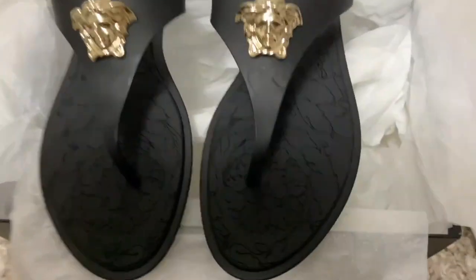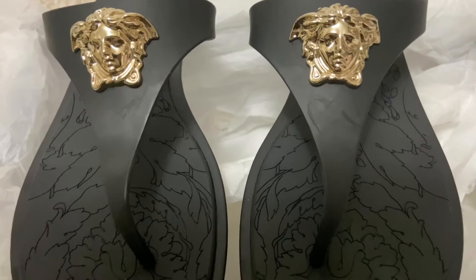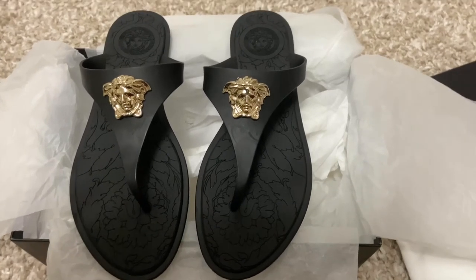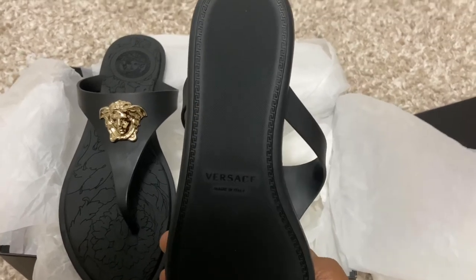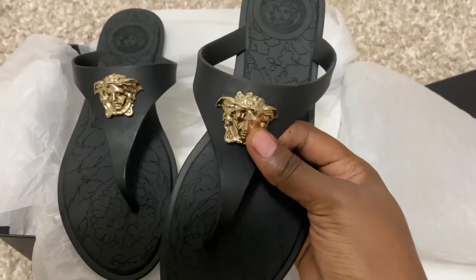After removing all the packaging, here's a closer look at the shoe. They do have a little bit of engraving on the sole of the sandal, and flipping it over, it just says Versace at the back.